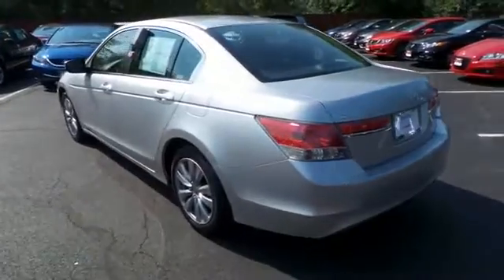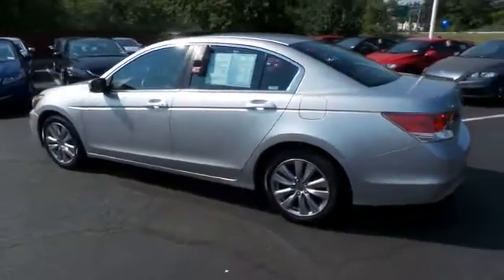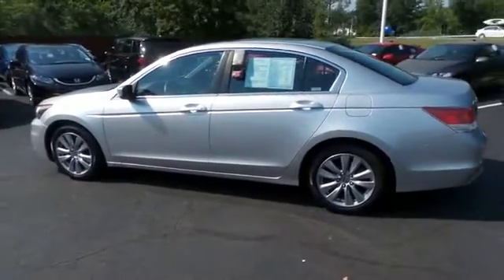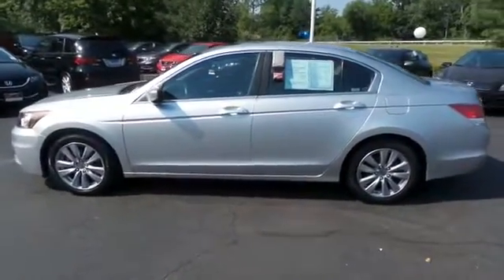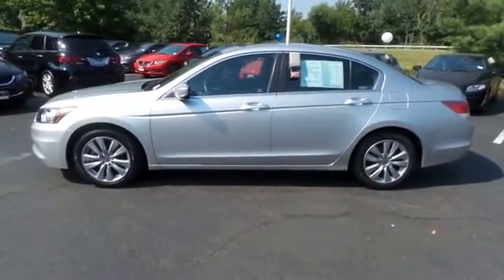This beautiful Accord EX has just arrived at Honda of Nanuet. It only has 28,000 miles. It's gone through a comprehensive 182-point inspection and it's backed by a seven-year, 100,000-mile powertrain warranty.